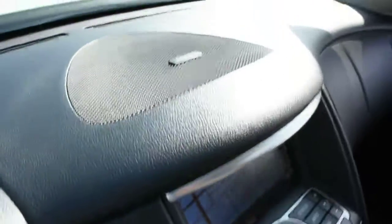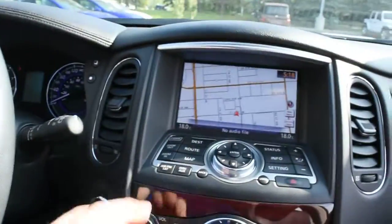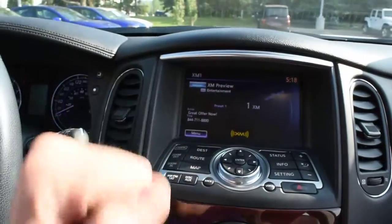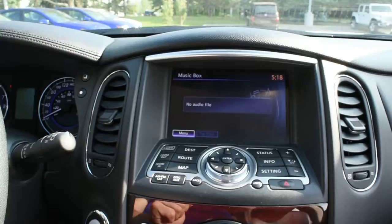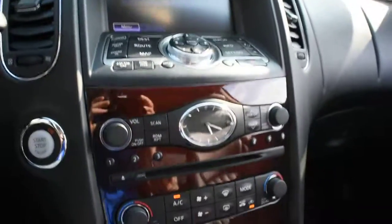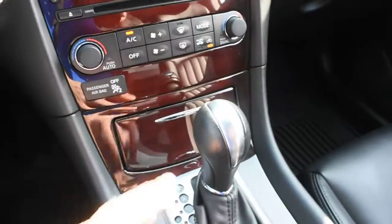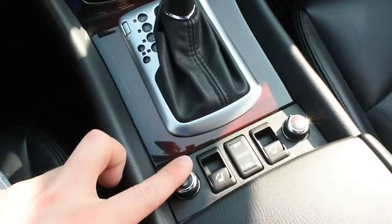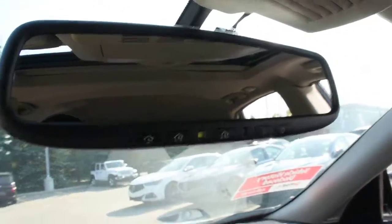This does come with your 11-speaker Bose surround audio, which includes a couple of nice features including SiriusXM radio as well as a hard disk drive for media storage. Down below, you have your dual-zone automatic climate control system, a carbon fiber shift knob, and heat seat controls. Up top, you do have your auto-dimming rear-view mirror with integrated Homelink system for the garage door opener.